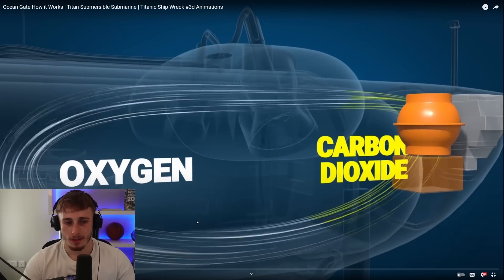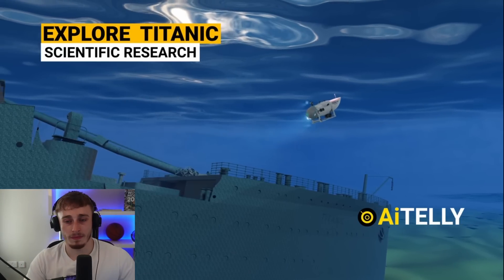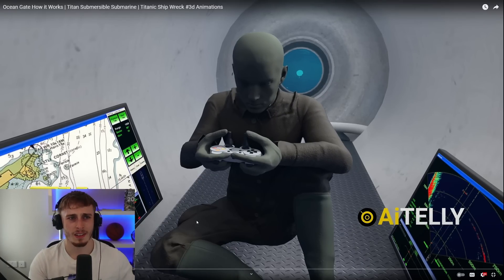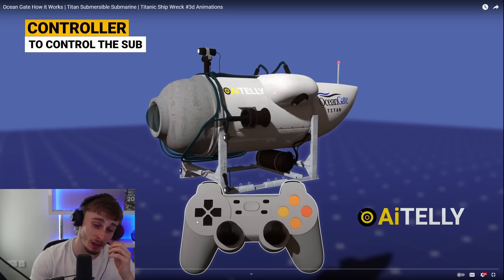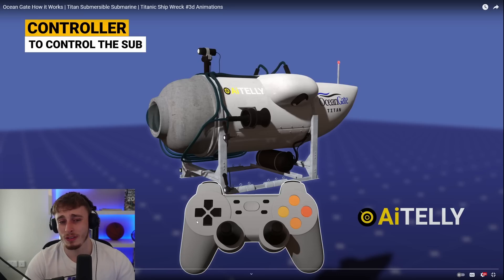In this video, we will be examining the engineering behind this submersible vehicle, which is used primarily for exploring the wreckage of the Titanic and scientific research for data collection. They got the animations done quick. Moving into the interior is the game controller that will be used for piloting the vessel. How - a game controller? I cannot get over that they use a game controller. Maybe there's more to it than I know, but that is wild. A controller - this isn't a video game, man. This is real life.